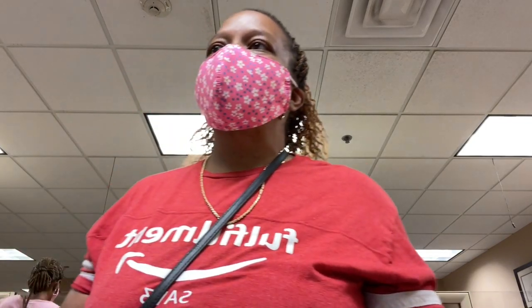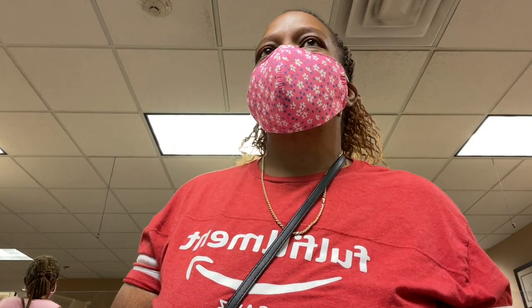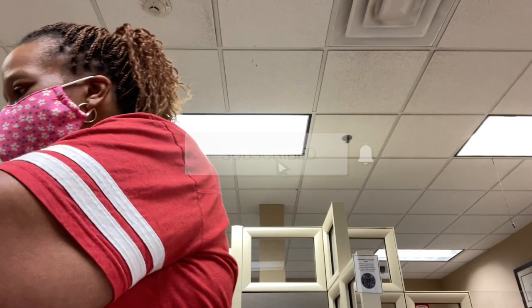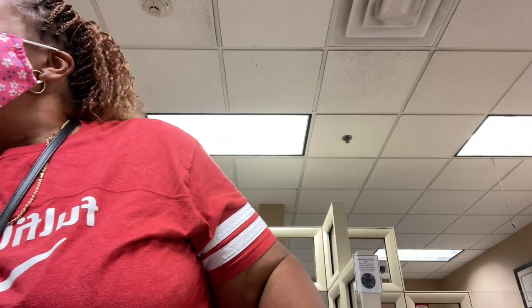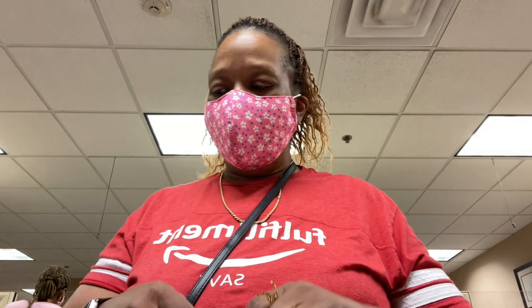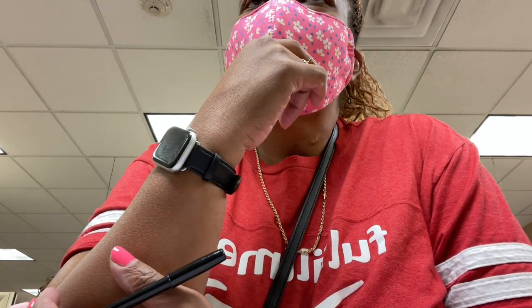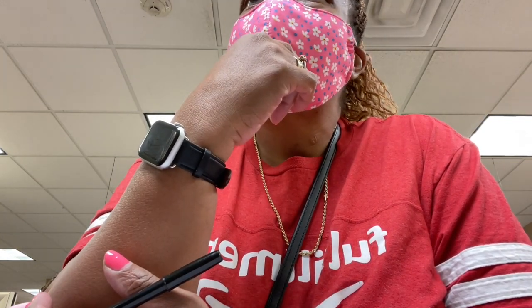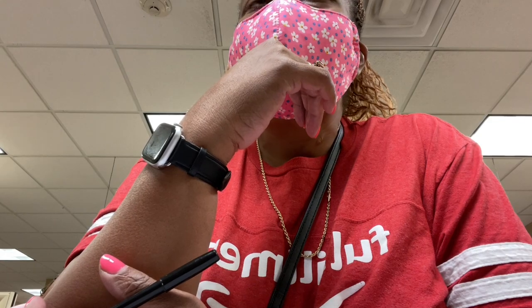I didn't bring the right form — this one is different from ours, it's not the county one. The staff offered to help fill out the important parts, especially the numbers, and then I could get my husband's signature and bring it back. We're applying for 2022 because we've had the house two years and never did it — we didn't know anything about it.